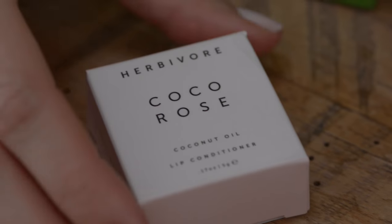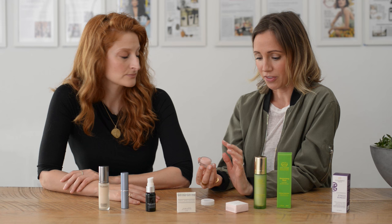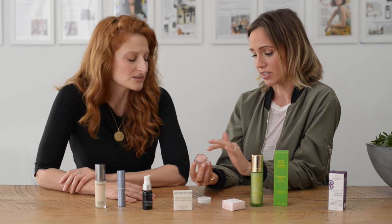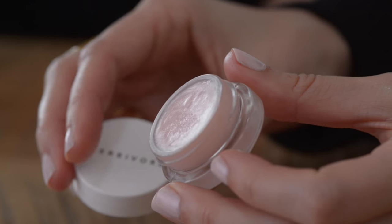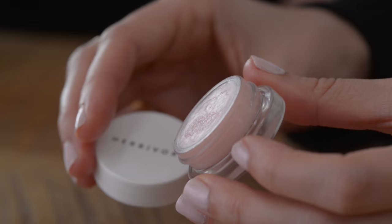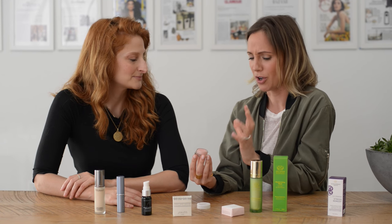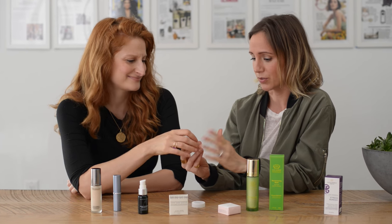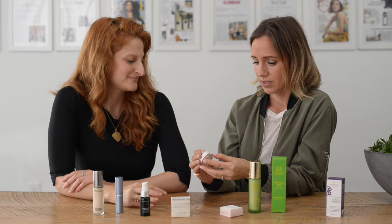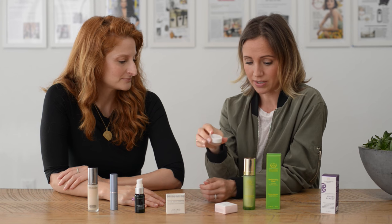I'll go for a cute pick too, actually. This is Herbivore's Cocoa Rose Lip Conditioner. The incredible thing about this for flying is it's super rich — it's a great balm. You can just pile it on and feel really comfortable and moisturized. This smells like rose and then it's a coconut base, so it's got this rose-coconut thing going on. It's absolutely addictive. Totally natural, and super cute to just throw in your bag. This is great for every day, but especially for travel.